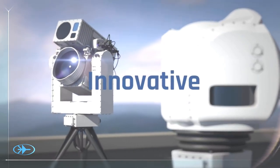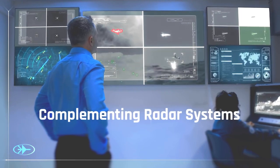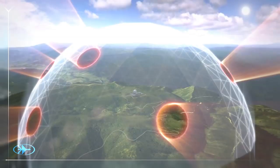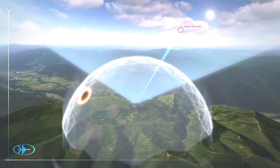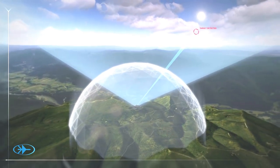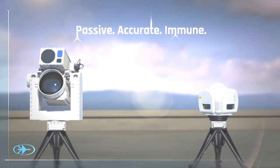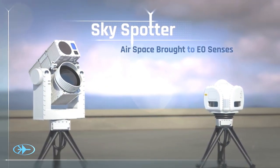Innovation often reveals itself as the simplest, most efficient solution. SkySpotter seals the airspace by complementing legacy sensors at their vulnerable points, ensuring that no target, no matter how small or devious, sneaks under the radar. Passive. Accurate. Immune. SkySpotter — Airspace brought to EO senses.